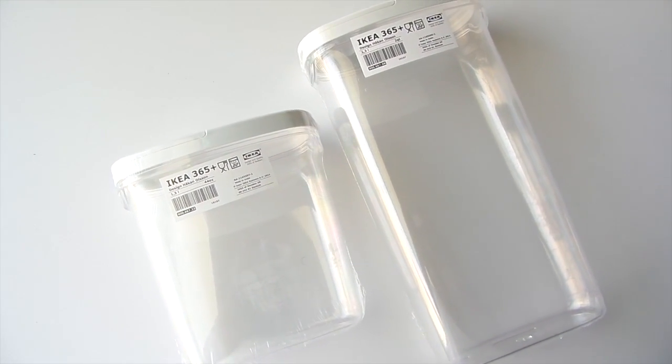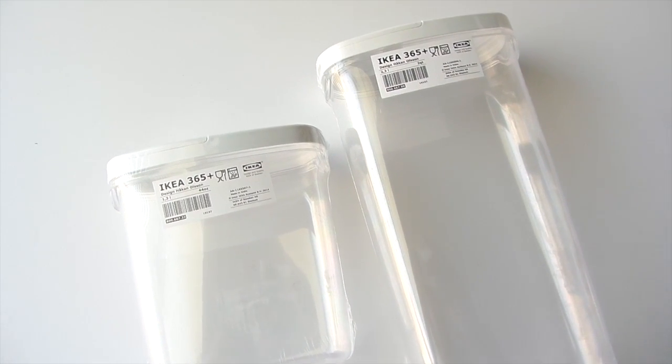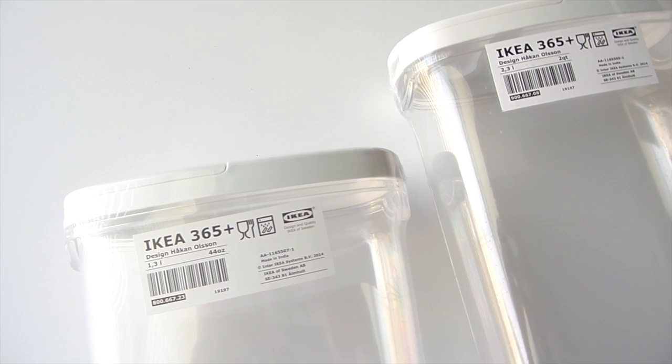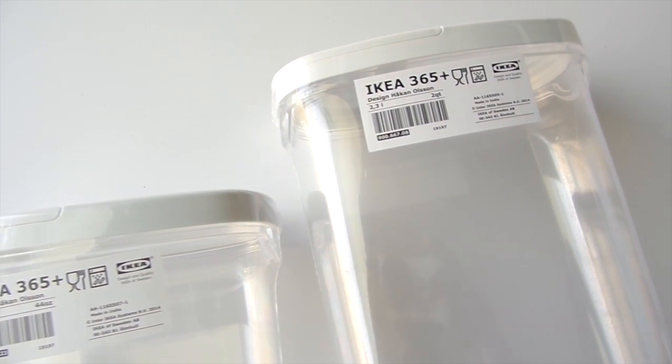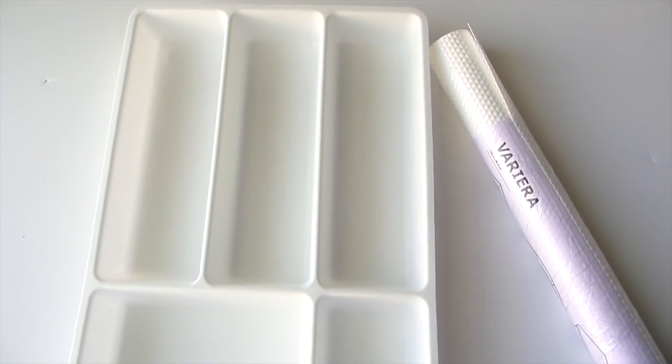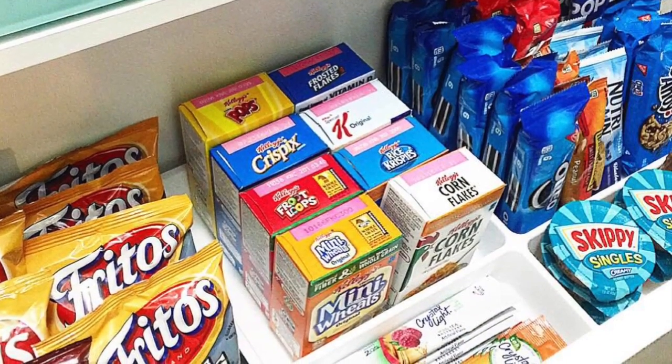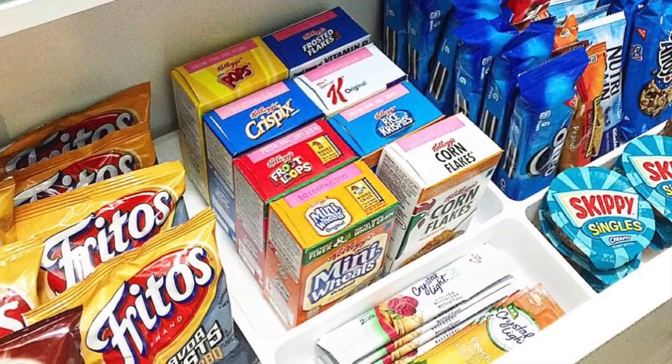Some of you may know I'm doing a pantry makeover and I was in need of a few new containers. At IKEA they have various sizes to meet your needs and they are extremely affordable. I also picked up these drawer organizers along with drawer liners. Here's a sneak peek at how I'm using them for a snack drawer in my new pantry.